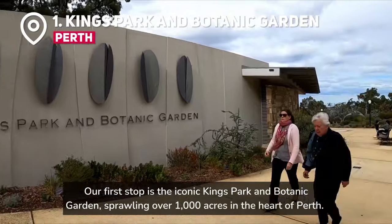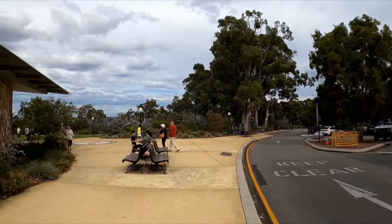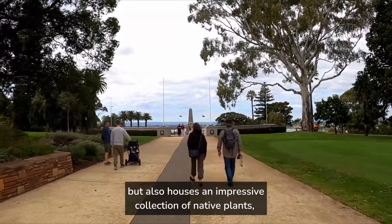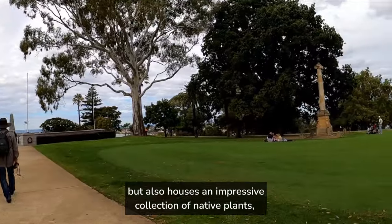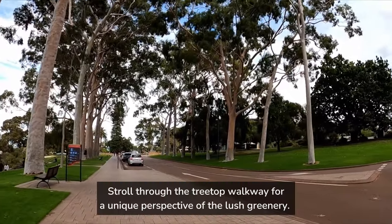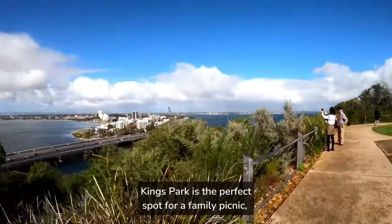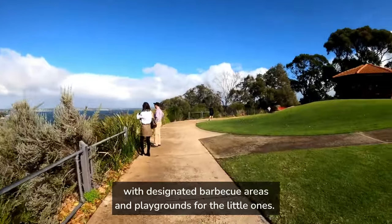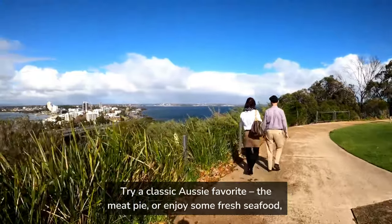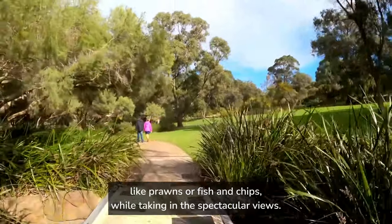Our first stop is the iconic Kings Park and Botanic Garden, sprawling over 1,000 acres in the heart of Perth. This urban oasis not only offers breathtaking views of the city skyline, but also houses an impressive collection of native plants, including the dazzling Western Australian Botanic Garden. Stroll through the treetop walkway for a unique perspective of the lush greenery. Kings Park is the perfect spot for a family picnic, with designated barbecue areas and playgrounds for the little ones. Try a classic Aussie favorite, the meat pie, or enjoy some fresh seafood like prawns or fish and chips while taking in the spectacular views.